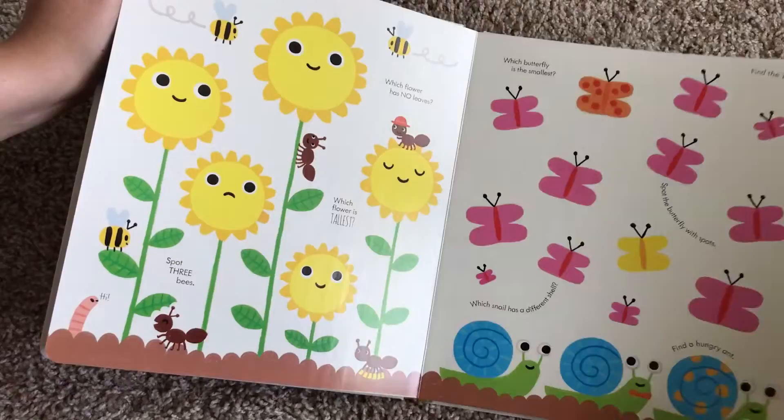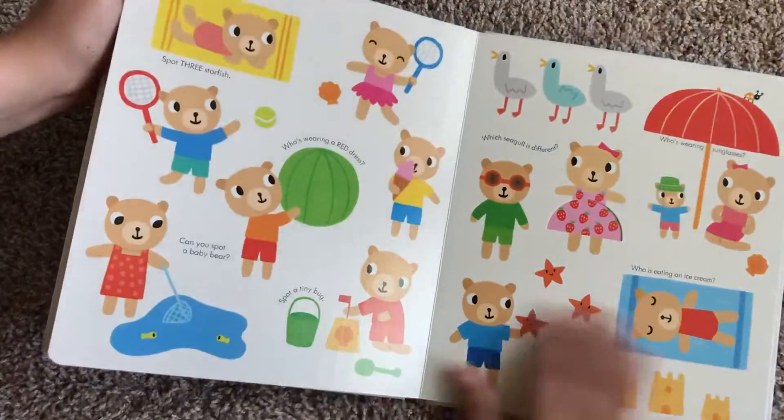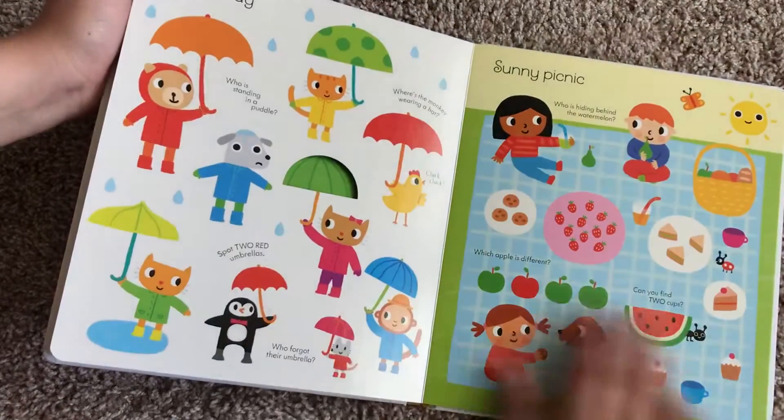I like it because it goes through and looks at a bunch of different animals and a bunch of different areas, like houses, jungles, under the sea, at the beach.